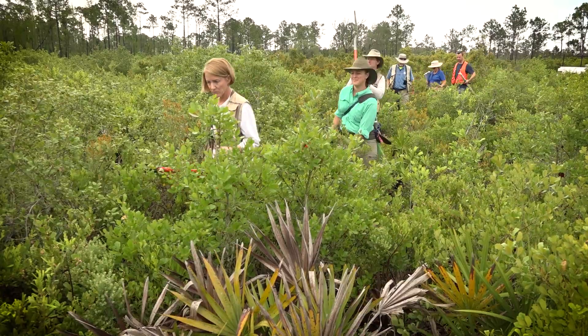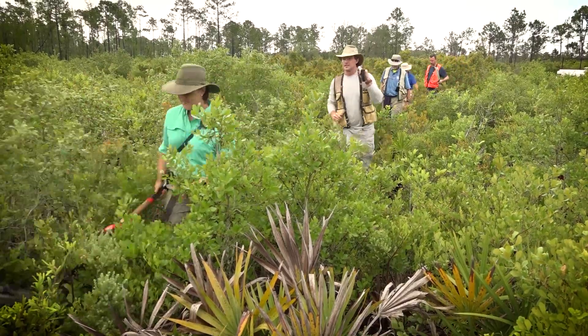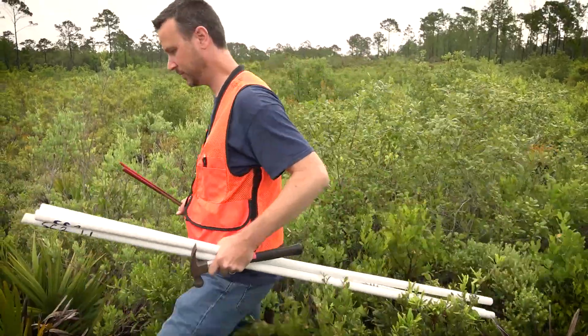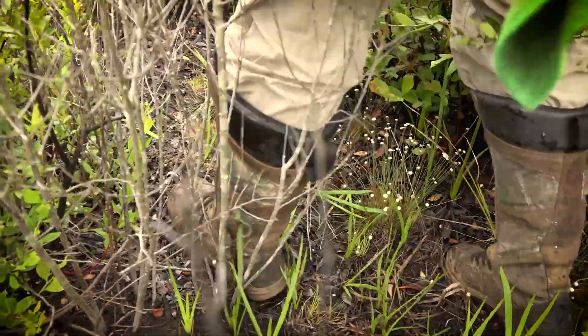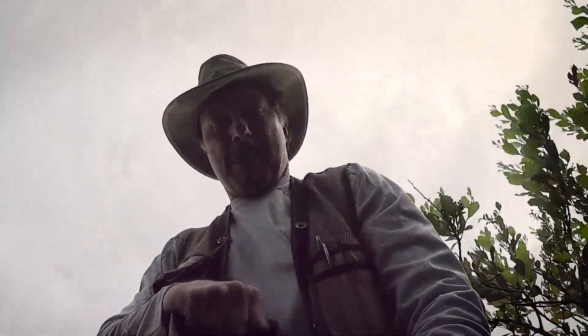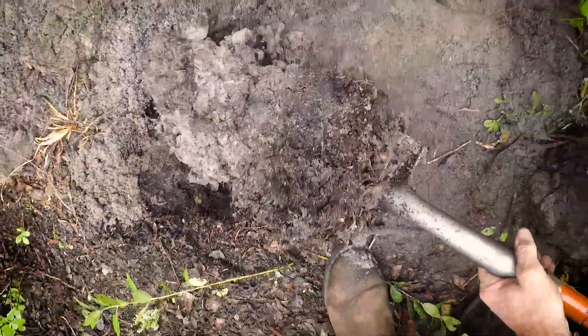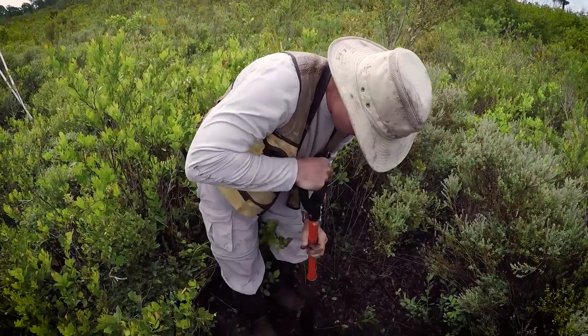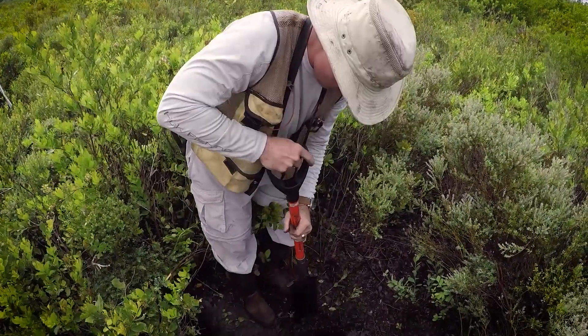We are on the Lake Marion Conservation Area in Polk County. It is a property that South Florida owns and Fish and Wildlife manages along with us. We are doing a wetland transect — a transect is a line — establishing the wetland boundary and going down slope linearly to establish different wetland indicators at each point.